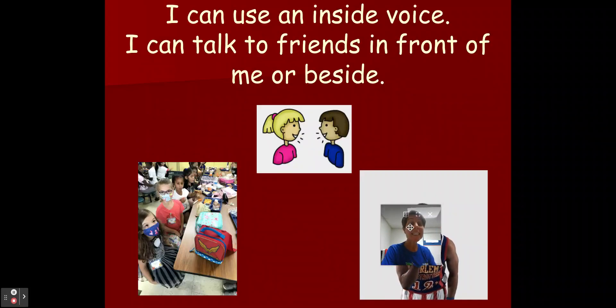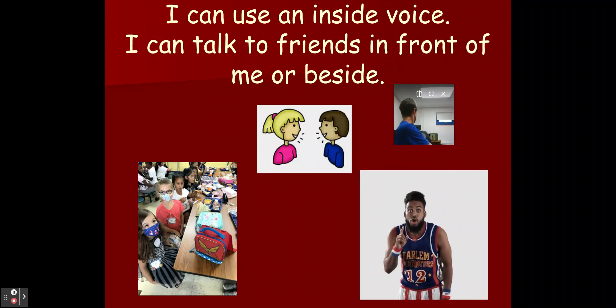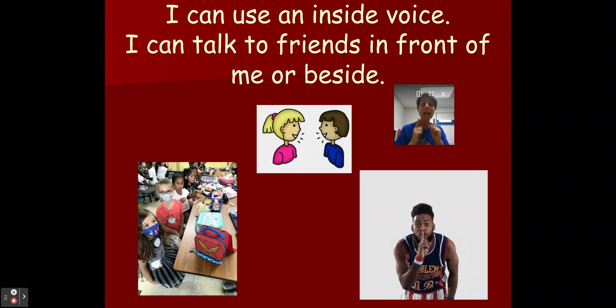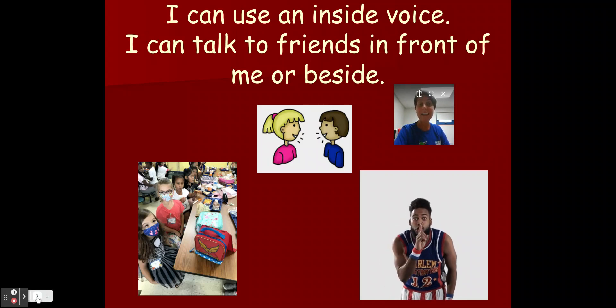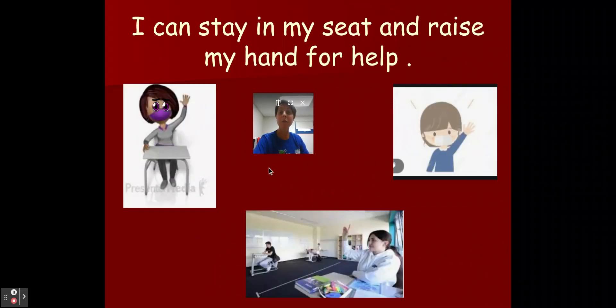I can use an inside voice. I can talk to my friends who are in front of or beside me — I don't need to turn around. If we all talk quietly, then everyone will hear us. I stay in my seat and I raise my hand for help. If I can't open my milk or my fruit cup, or something spilled, I raise my hand and I stay seated.